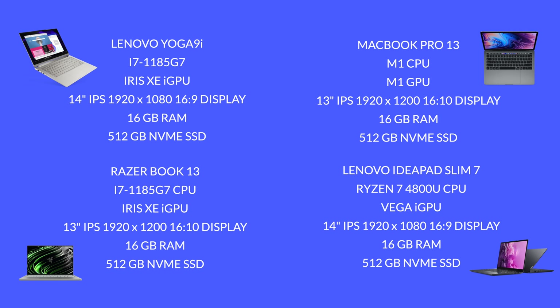So what I wanted to do today is create a balanced, fair guide on the perfect ultrabook. We have two i7 Intel 11th gen laptops, an AMD IdeaPad Slim 7 with a 4800U, and the M1 MacBook Pro. This is all about ultrabooks — all of these laptops have 16 gigabytes of RAM.